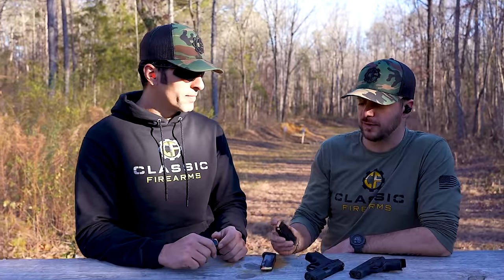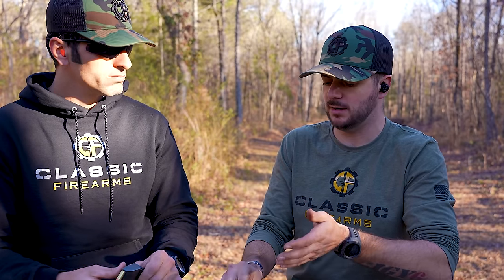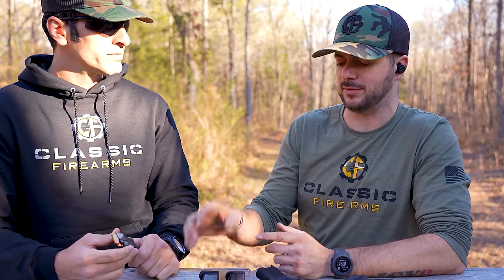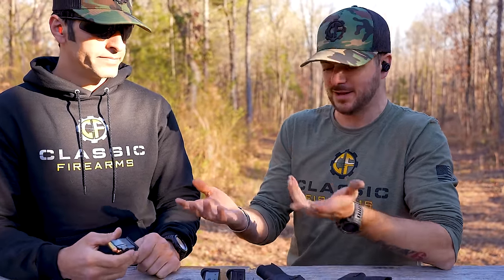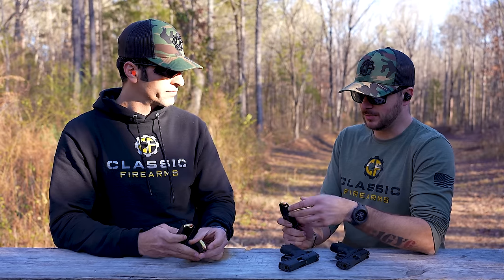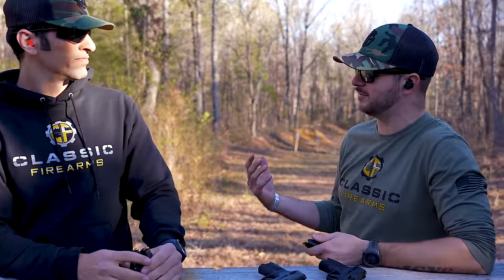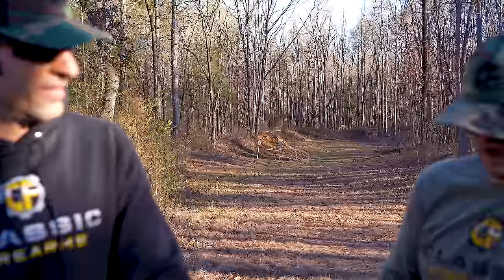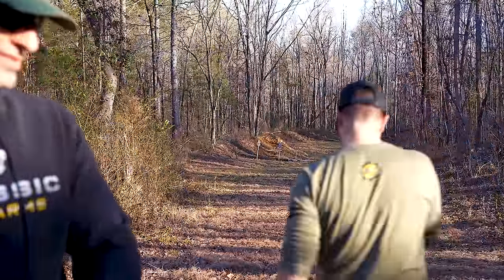Look at it this way — 380 has a 95 grain projectile coming in right around 900 to 1,000 feet per second. The 115 grain 9mm is coming in around 1,100 to 1,200 feet per second. When you think about the 380 cartridge, I don't even think it would go through one of those 2x4s. What? Are you serious? Yeah. It's not a .22 — it's 380.